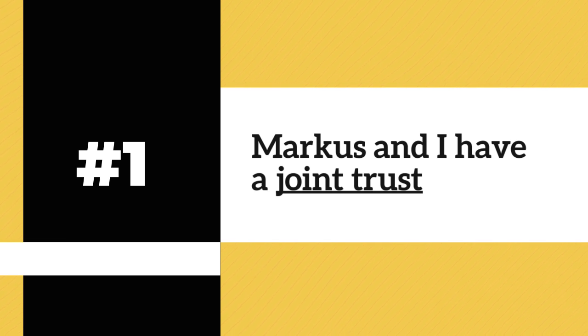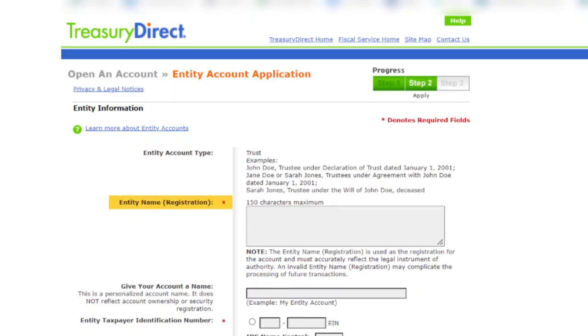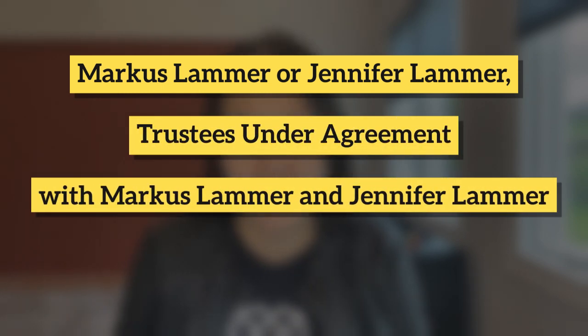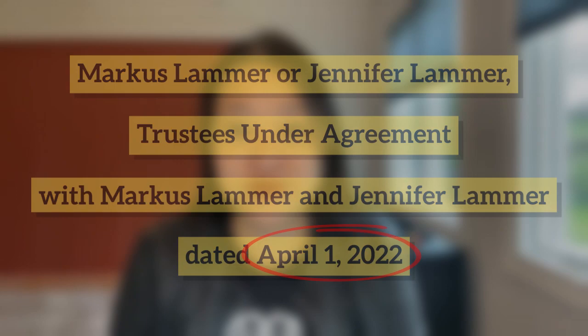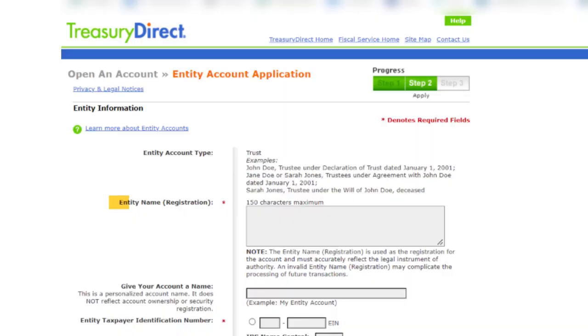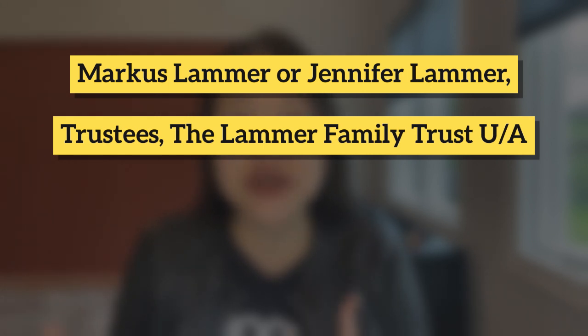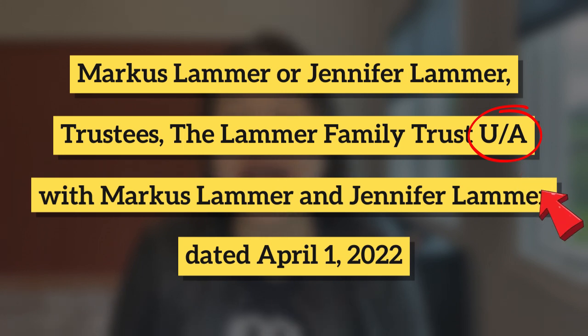Example one: let's say Marcus and I have a joint trust where both of us are the trustees and grantors, and our trust document says 'Trust Agreement' at the top. In this case, our entity name or registration would read: 'Marcus Lammer or Jennifer Lammer, Trustees Under Agreement with Marcus Lammer and Jennifer Lammer dated April 1st, 2022.' If we wanted to include the name of the trust — say it was called the Lammer Family Trust — then the entity name would read: 'Marcus Lammer or Jennifer Lammer, Trustees, the Lammer Family Trust, U/A with Marcus Lammer and Jennifer Lammer dated April 1st, 2022,' where U/A stands for 'Under Agreement.'